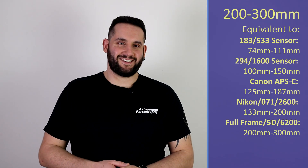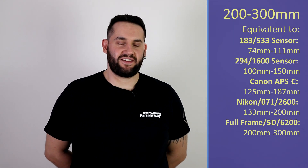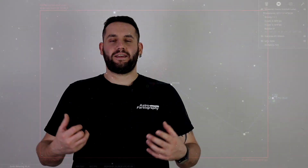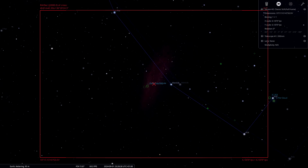Moving on to deep sky objects properly, beginning with 200 to 300mm focal length. This is going to be a target in the constellation of Perseus: NGC 1499, the California Nebula — one of my personal favorites. Love this nebula, love the look and shape of it. It's a massive, wonderful nebulous region that will really benefit from hydrogen alpha data added to it, so get a HA RGB composite going. It's now the season for this target and it will just get better throughout the month and the next few months.